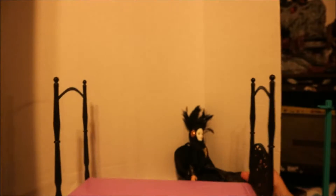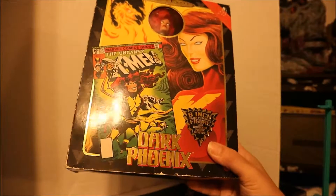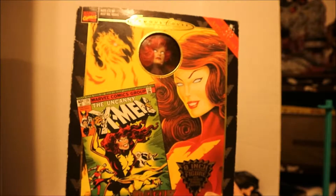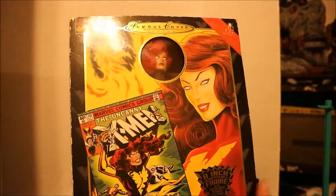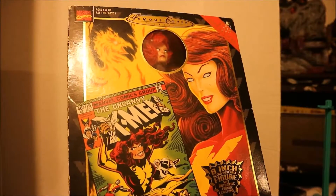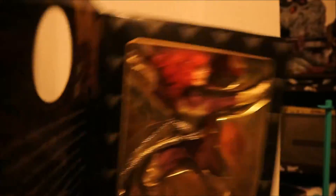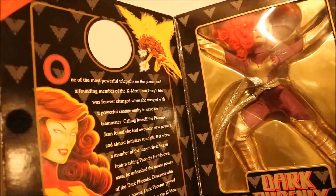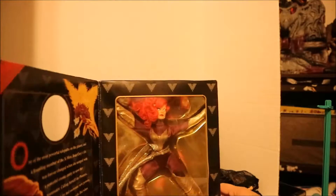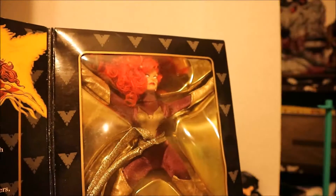This figure is from the flea market — it's the Dark Phoenix Famous Cover Series for Marvel Comics, the first appearance of Dark Phoenix. She's an eight-inch poseable figure with an authentic fabric costume, made by Toy Biz. The box art isn't in the best shape, but for five bucks I thought she was great.